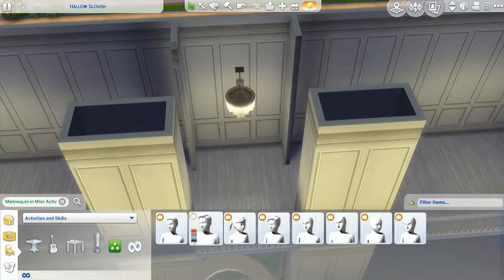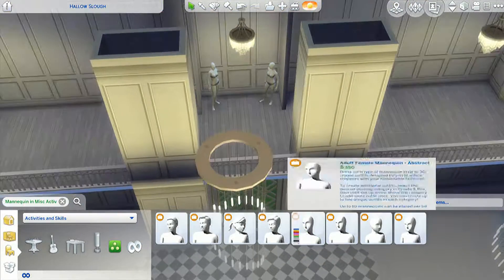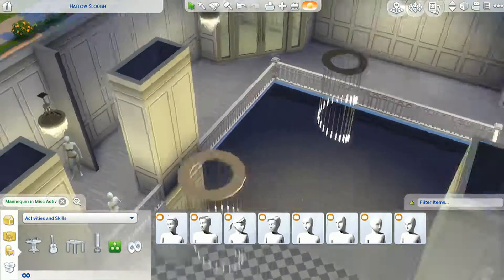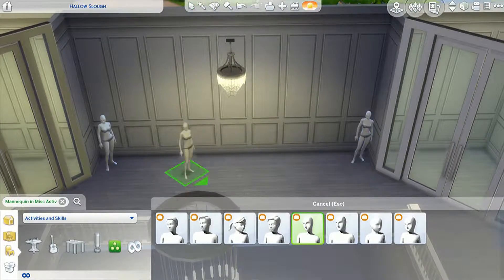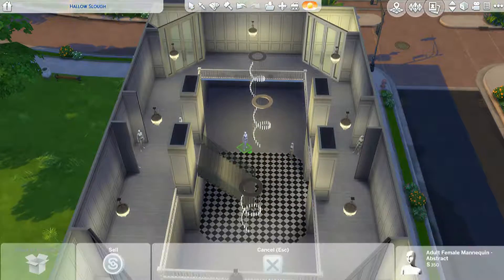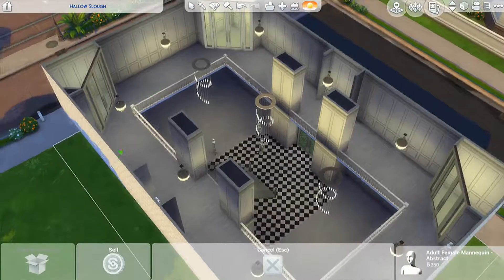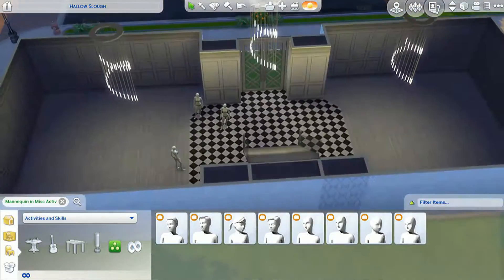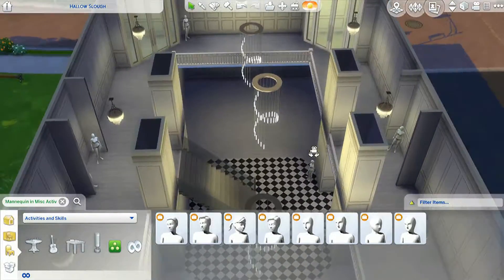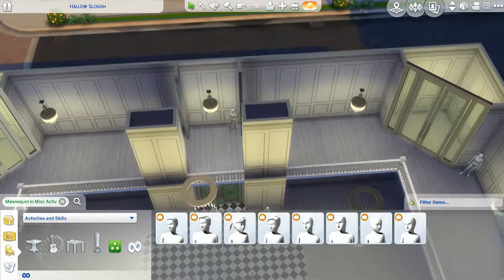Here we go putting some mannequins. I was going to go crazy with the mannequins until I realized you can only put 10. I really didn't feel like doing the workaround where you take a room from the gallery and keep adding the same room with 10 mannequins to your lot and pull them out of that room to use them.